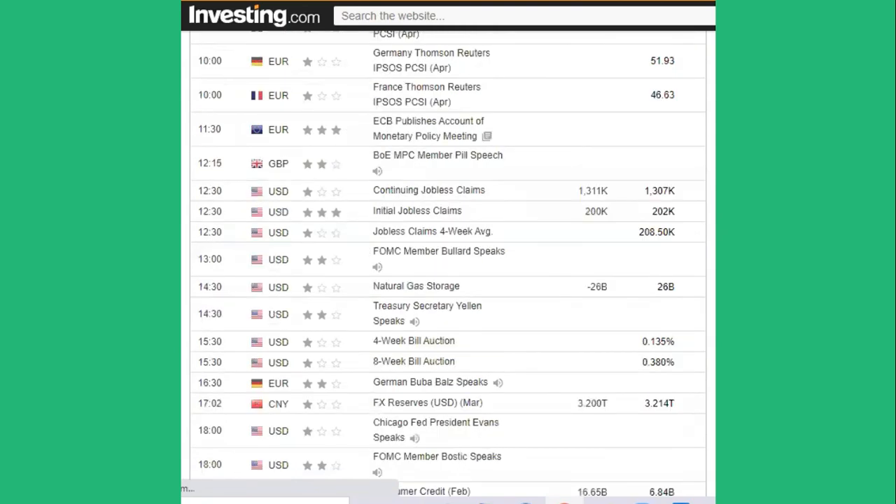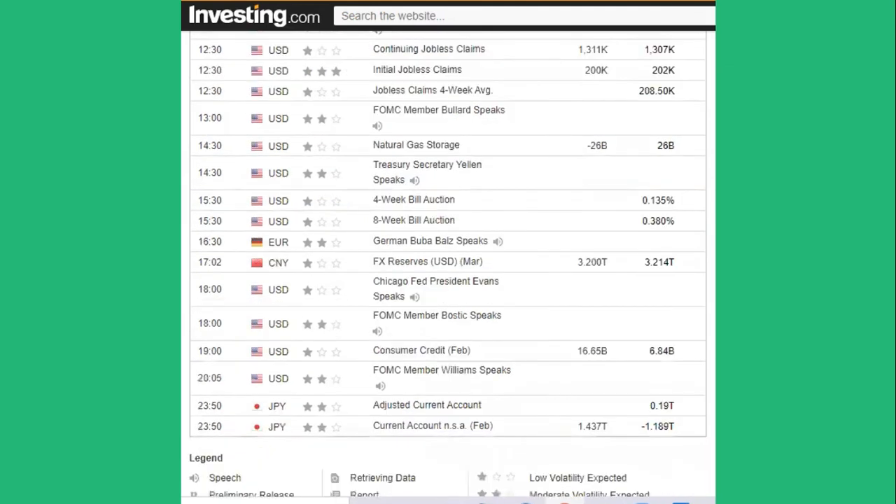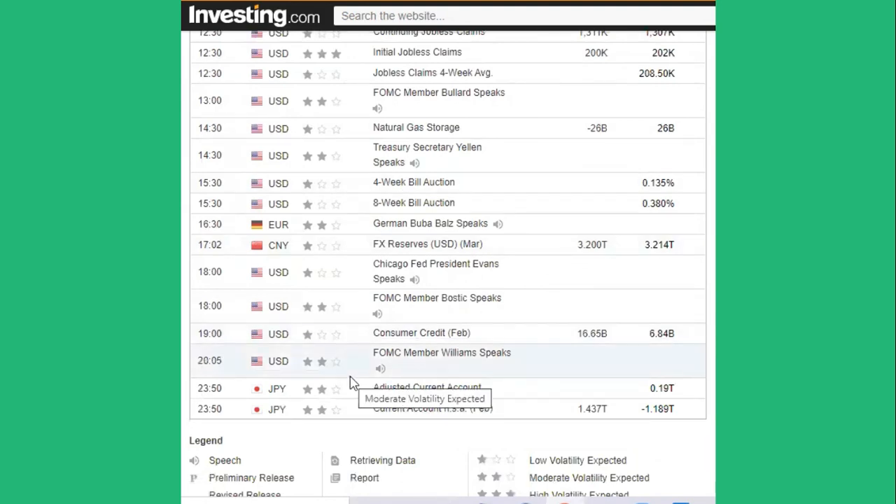The two pieces of news we're interested in today: at 11:30 the European Central Bank is publishing its monetary policy meeting account, which could move any Euro pair. Then at 12:30 coming out of the US we have Initial Jobless Claims, which could affect any US Dollar pair. For the rest of the day there are no other three-star ratings of interest. A light news day — if you've enjoyed the video please subscribe, like, and share. Have a stupendous trading day, and I'll see you tomorrow. Adios!